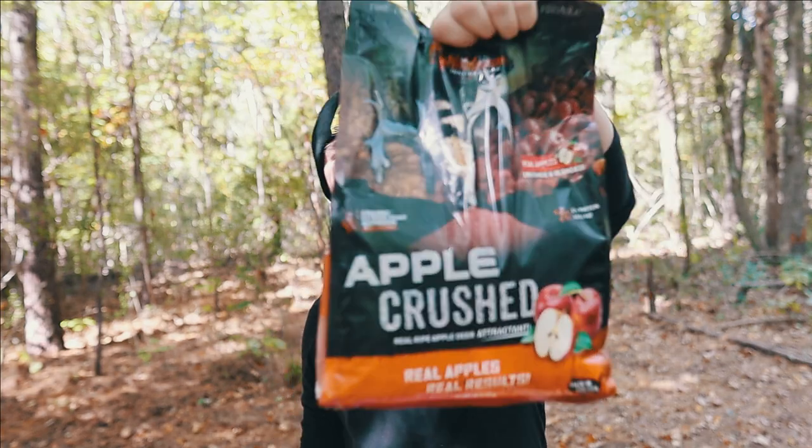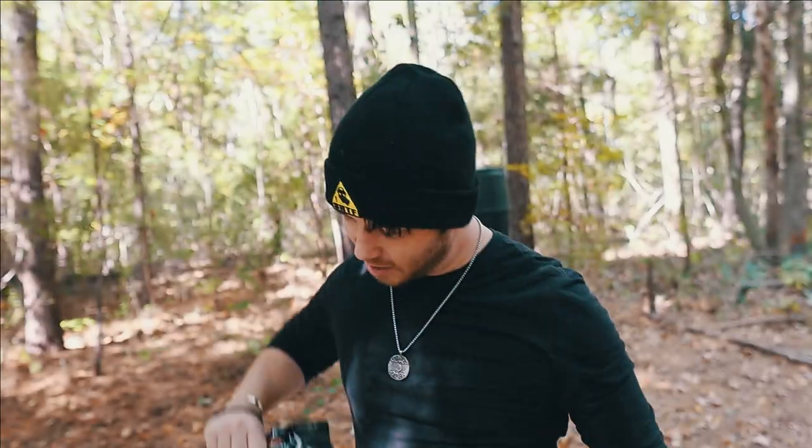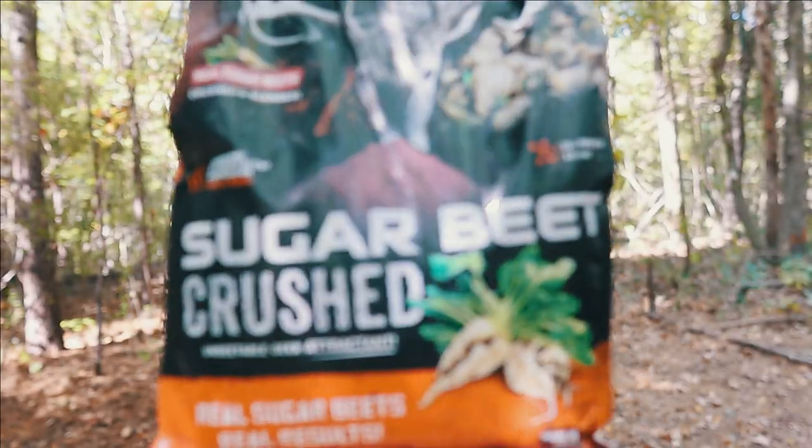What is going on, real people? Welcome back to the channel, guys. It is another week and we're back out here at the property. Today we're going to be testing out two more different types of baits. We have Wild Game Innovations — this is the crushed apple and this is the sugar beets.